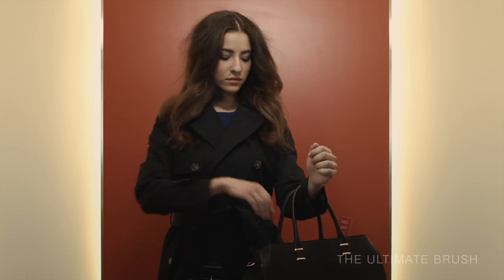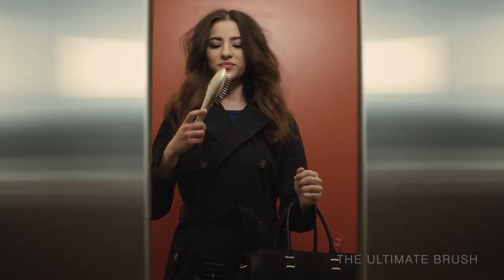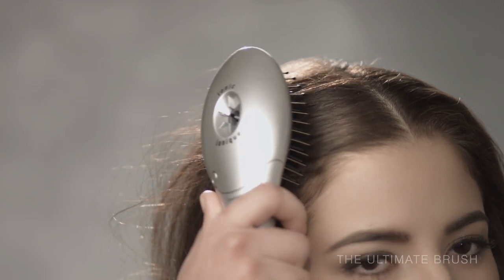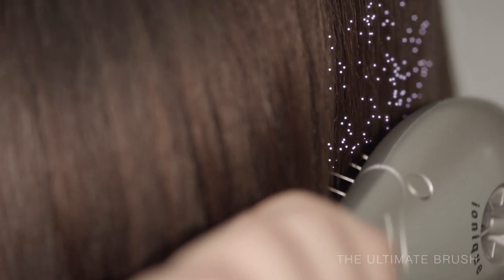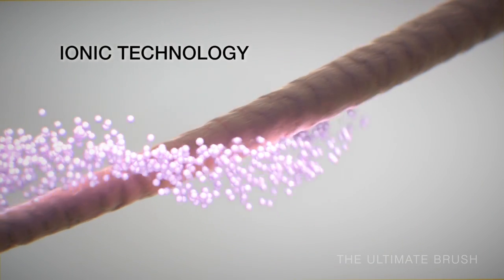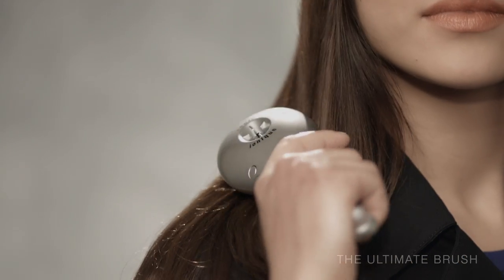Bad hair days happen at the worst possible time. Fight back with the Ultimate Brush from Infinity Pro by Conair. Powered with Ionic technology, the Ultimate Brush instantly removes static and frizz, leaving hair silky and smooth — all at the touch of a button.